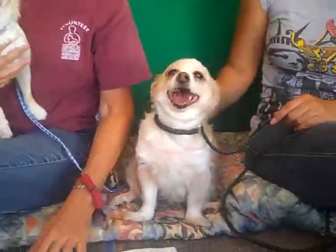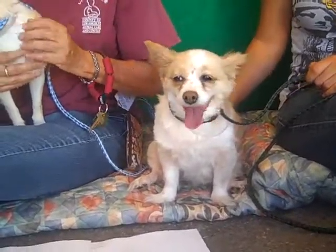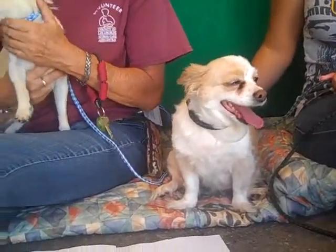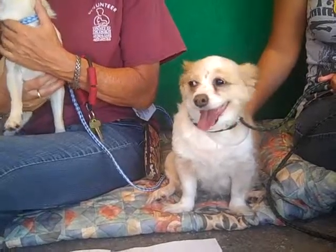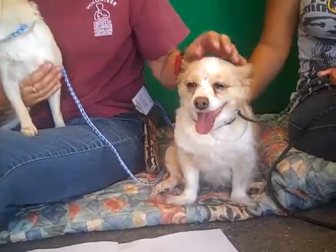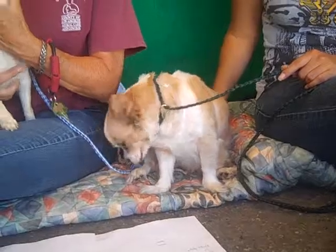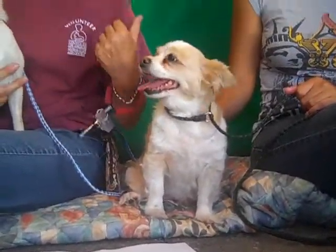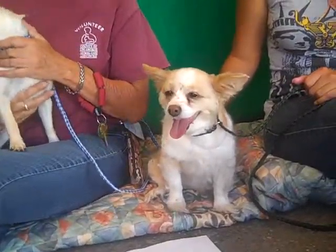And this one is Nala and her ID number is A4882195 and she's a tan and white Papillon mix. They think that she's about 10 years old. She's very calm. It's also an owner surrender on September 28th. The previous owners had owned this one for five years and had to give her up because they couldn't take care of pets anymore.